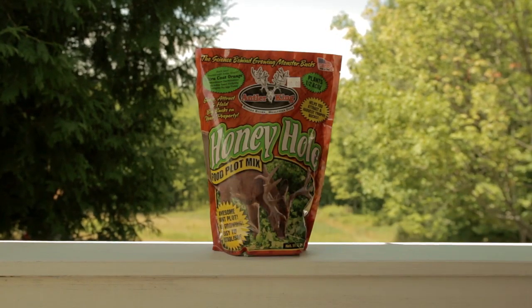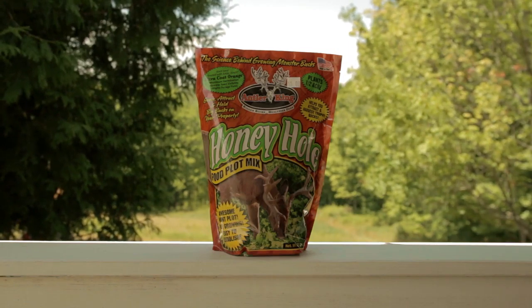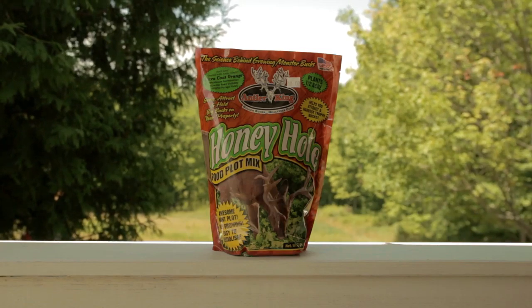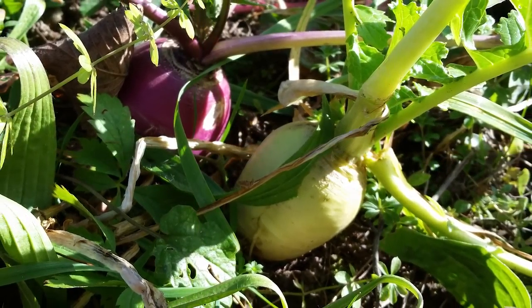So what is in Antler King's Honey Hole? Honey Hole is comprised of three different blends of rape seeds: trophy rape, dwarf Essex rape, and Winifred rape. It also has two types of turnips — purple top turnips and seven top turnips. That's a pretty neat blend of seed, and as far as a late season seed after the frost — and I'm talking from the frost on — it is a killer food plot seed.